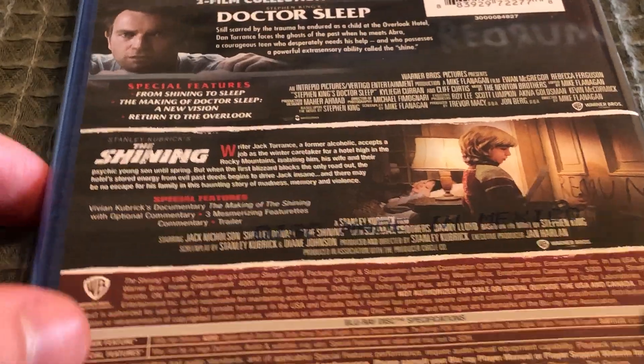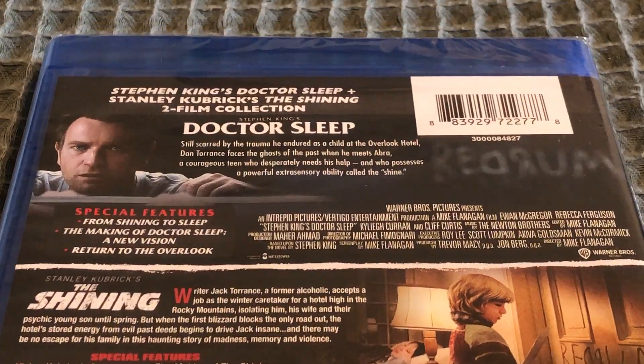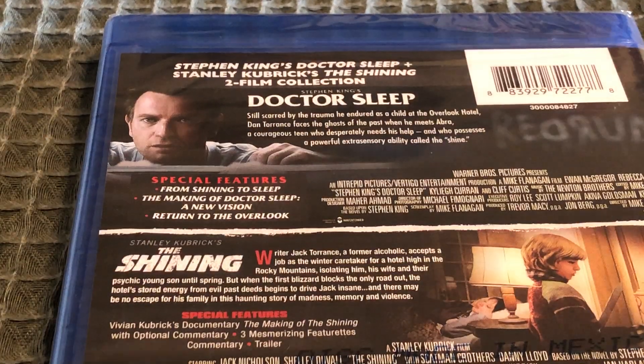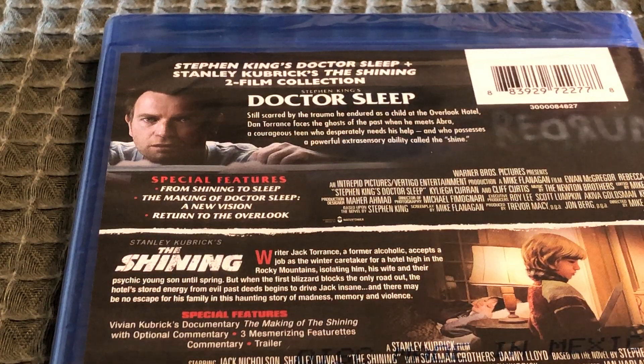As you can see right here, for Dr. Sleep you have the special features: From Shining to Sleep, The Making of Dr. Sleep, A New Vision, and Return to Overlook.